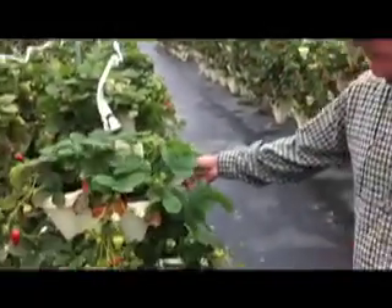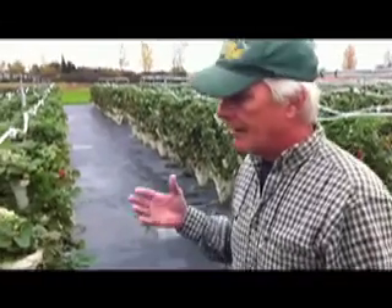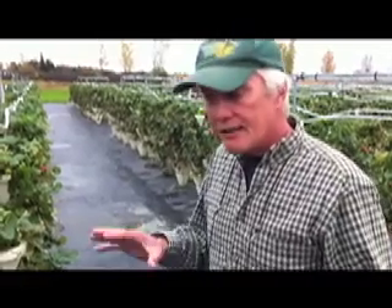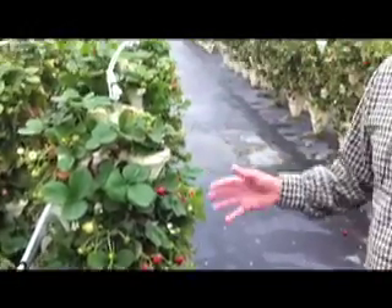The beauty of hydroponics is that you're giving the plant exactly what it needs — exactly the right amount of water, exactly the right amount of nutrient. The plants flourish and produce much more than they do in the ground. The ground might be a little more forgiving as far as not getting too much or too little water, but you don't get the production out of dirt farming that you do out of hydroponics, because you're giving the plant exactly what it needs.